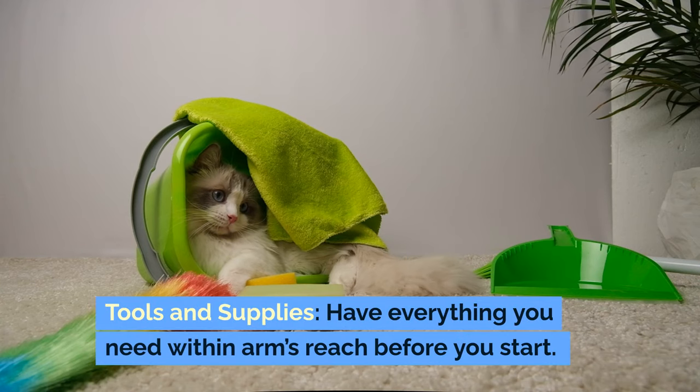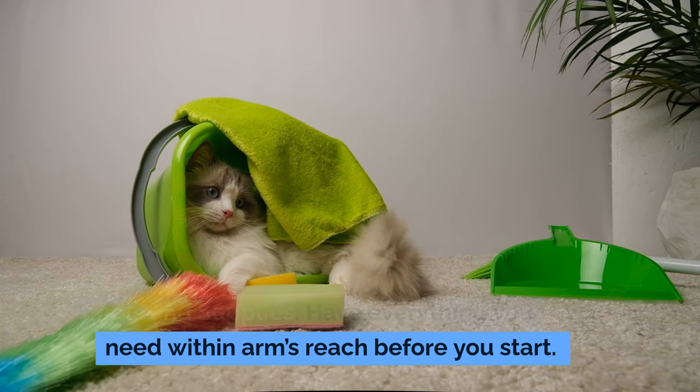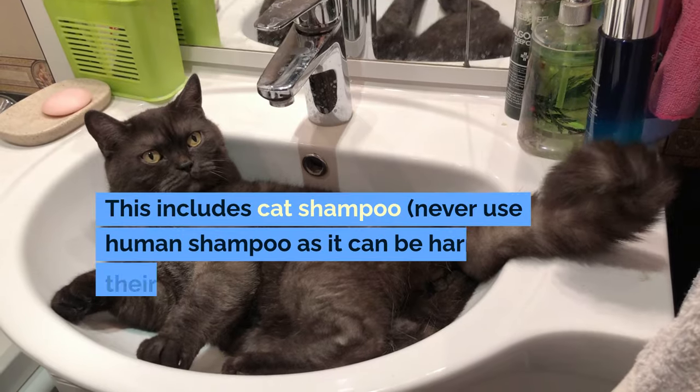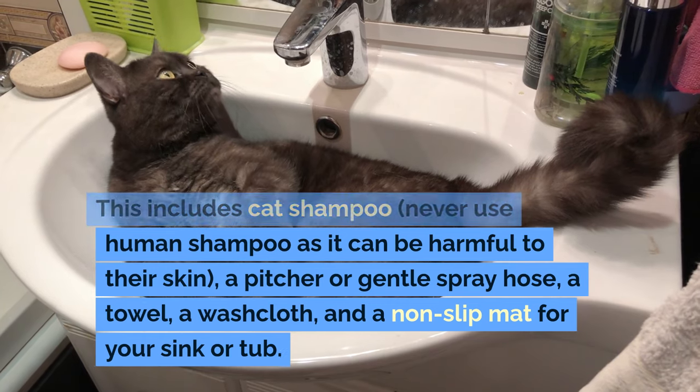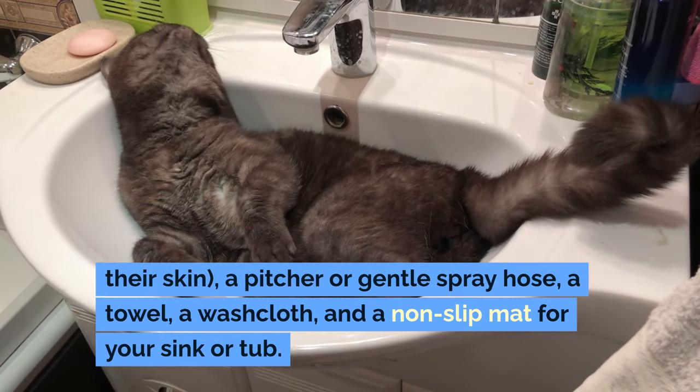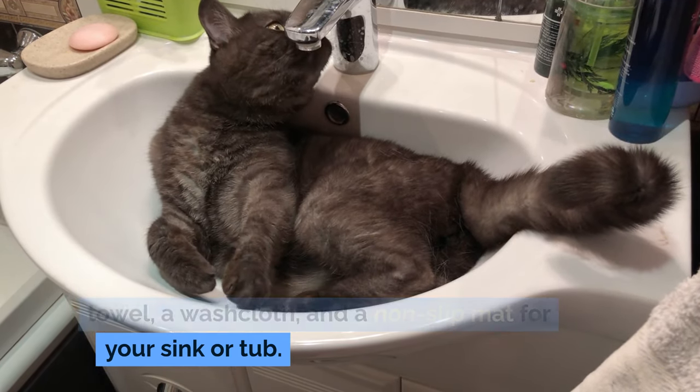For tools and supplies, have everything you need within arm's reach before you start. This includes cat shampoo — never use human shampoo as it can be harmful to their skin — a pitcher or gentle spray hose, a towel, a washcloth, and a non-slip mat for your sink or tub.